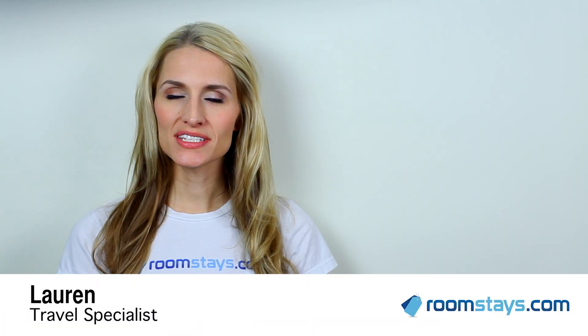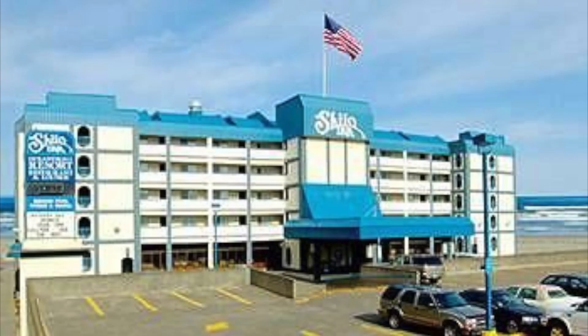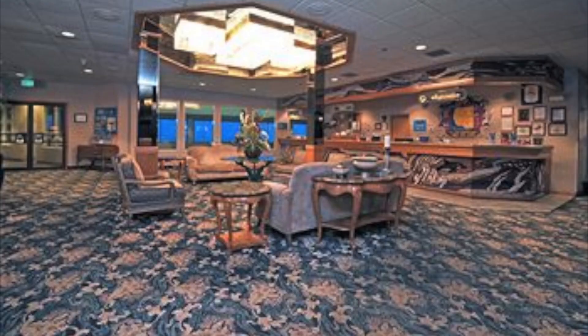Hi, I'm Lauren, Travel Specialist for Roomstays.com. If you're after convenience and comfort on the Oregon coast, then Shiloh Inn Suites Hotel Seaside Oceanfront has everything you'll need. Situated just outside Portland, this location puts you in a perfect hub location to enjoy the city as well as the surrounding sites.